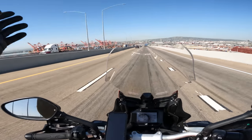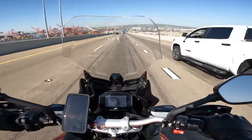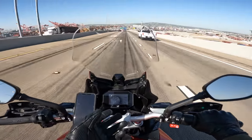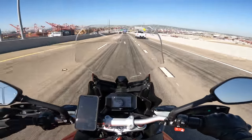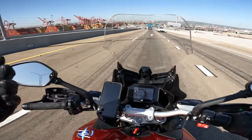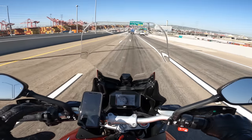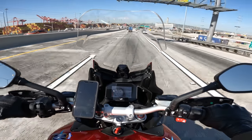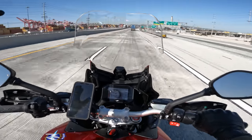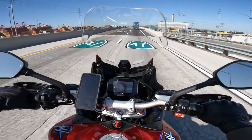Quite an expansive view of the Port of Los Angeles today. One other thing about the Turismo Veloce: the speedometer says I'm going in the seventies and I'm getting blitzed by a Toyota Tundra. The speedometer seems like it's 12 to 15% optimistic — eight to ten percent is pretty common for motorcycles, but this one reads even higher than usual, which is a little strange.